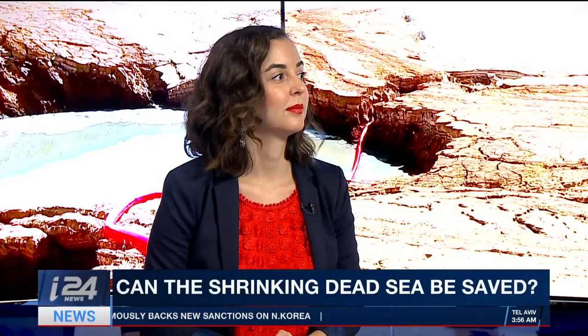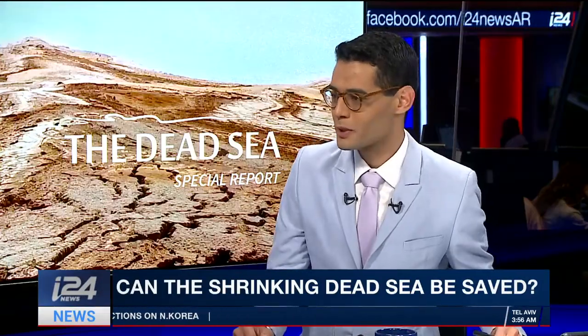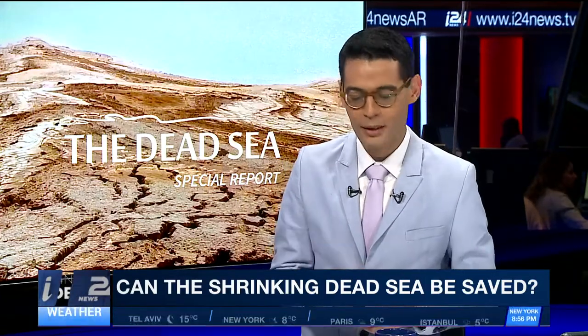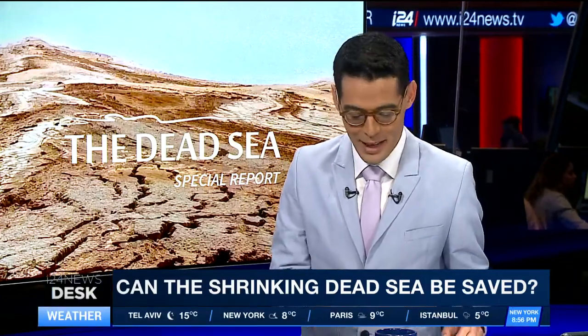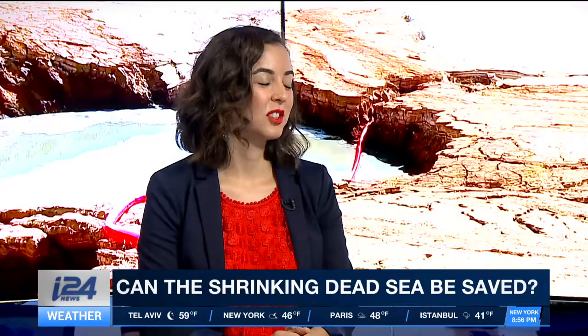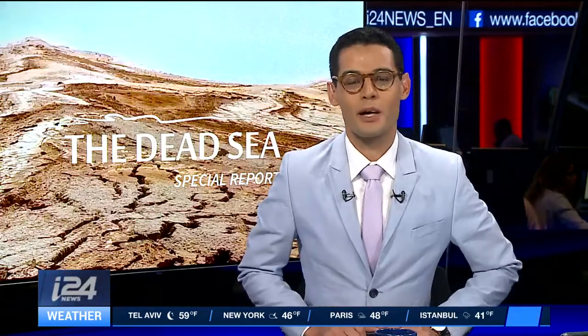That's a sad prospect to think about and imagine. But I do agree that in order to understand something, you have to look at its layers. And who knew that our culture correspondent would bring about the best conclusion for today's special report? Maya Margit, thank you very much for this. Thank you for being with us on this special report on I-24 News. That's it for us. Thank you for watching.